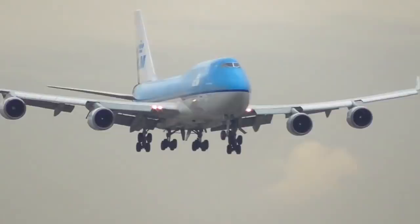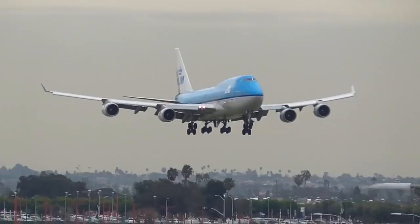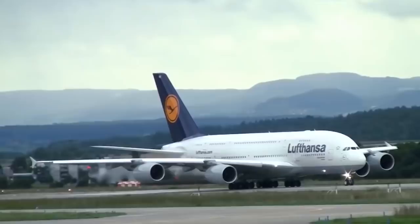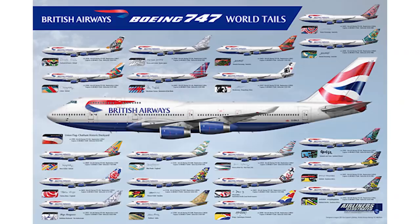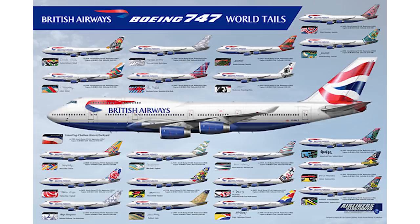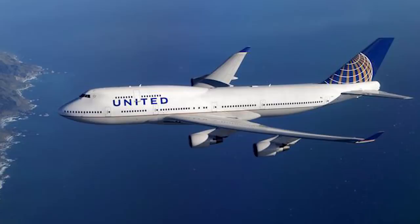For speed, the 747 comes in at 933 kilometers per hour with a range of 14,320 kilometers. The A380 reaches 903 kilometers per hour with a range of 14,800 kilometers. At full speed the A380 goes approximately Mach 0.89, while the 747 is faster at Mach 0.90 — older variants were even faster at Mach 0.92. As of December 2018, about 1,548 747s have been built, compared to only 234 A380s as of February 2019. In terms of price, the A380 is about 10% more expensive — the latest 747 comes in at around $402.9 million, while the A380 sits at around $445.6 million as of 2018.